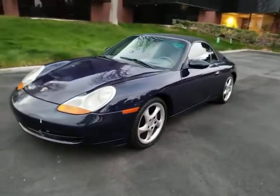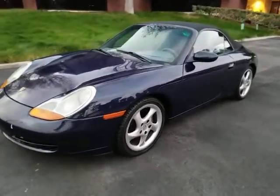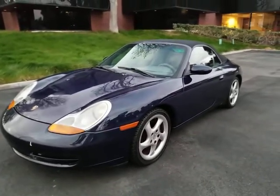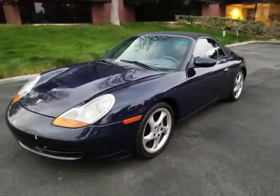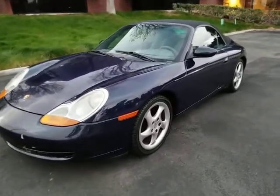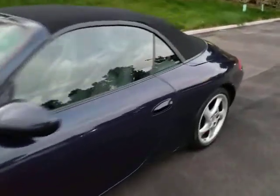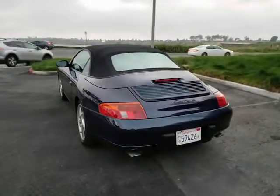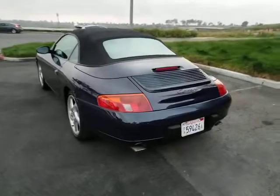Hi, this is Pete from FMI Enterprises. I'm an auto dealer here in Southern California, and today I have for you a 1999 Porsche 911 Carrera C2 Cabriolet with automatic transmission, tiptronic shifting. It's got 123,000 original miles. As you can see, it's a car that needs some work. It's got some issues. It's a project.